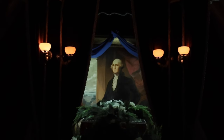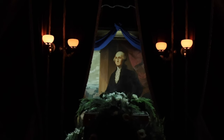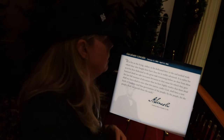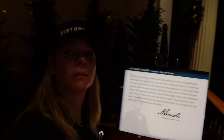February 12th, 1809 — April 15th, 1865. 'We resolve that these dead shall not have died in vain, that this nation under God shall have a new birth of freedom, and that government of the people, by the people, for the people, shall not perish from the earth.' Those are words from the Gettysburg Address.